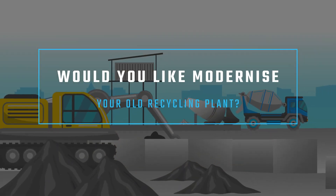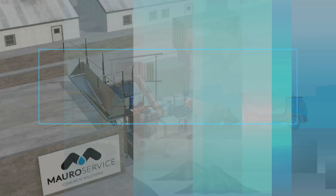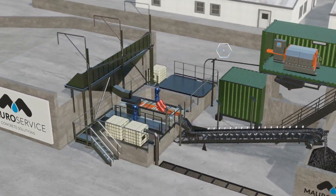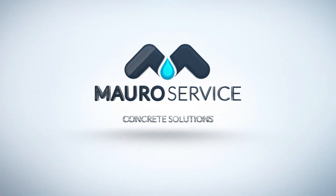The plant's operating costs are the lowest on the market, so return on your investment is quick and guaranteed. Would you like to modernize your old recycling plant? No problem — we can also take care of a complete revamp of your current system. Muro Service: concrete solutions.